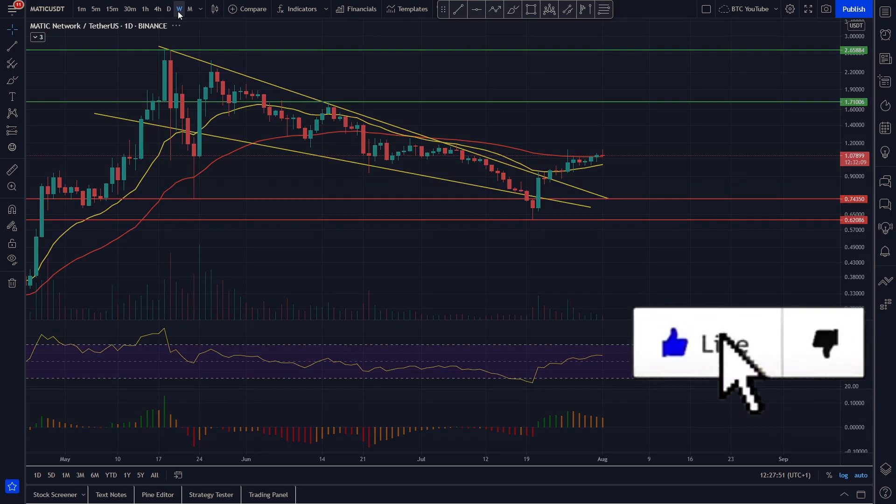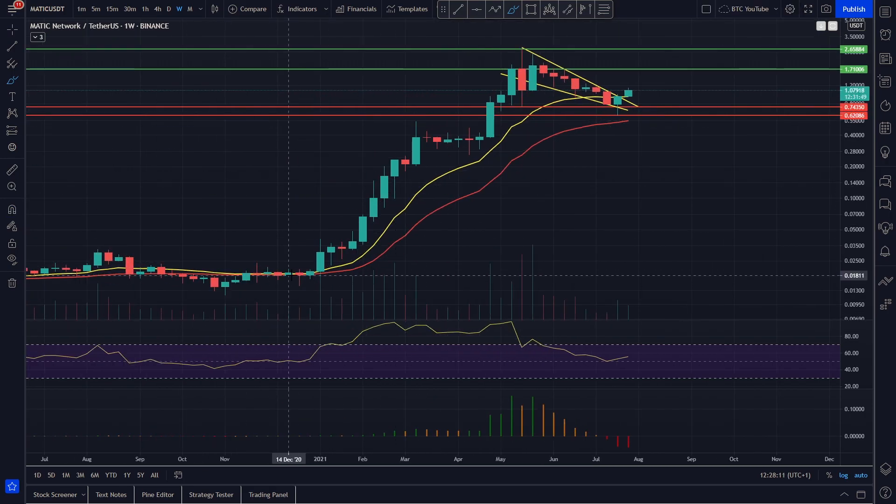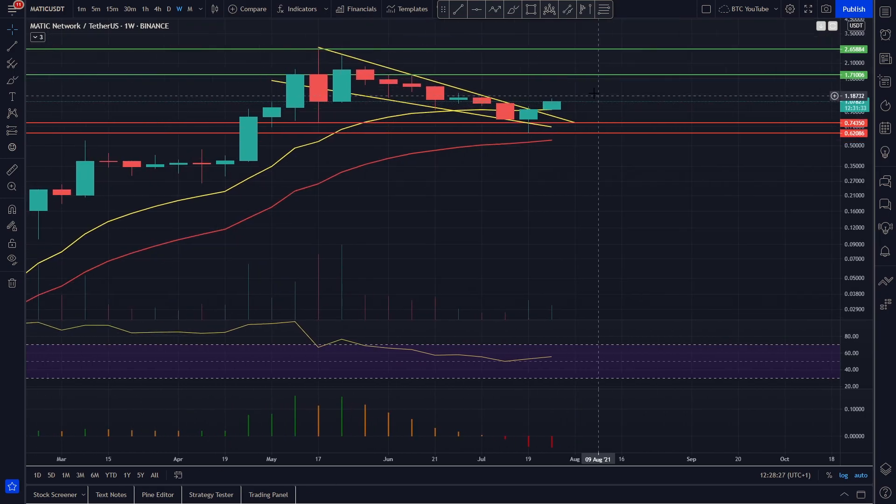We're seeing a lot of signs of life, breaking out of key levels of resistance all over the place. A quick look at the weekly time frame confirms we're actually holding the 20 moving average as very strong support — we lost it briefly, came down and tested key support, then came back up. We're currently holding the 20 moving average on the weekly time frame, which is so bullish because it shows continuation. Ever since we got above the 20 and the 55, Polygon has absolutely flown, showing just how parabolic this move was. We've now had a necessary pullback and reclaimed the 20 on the weekly.